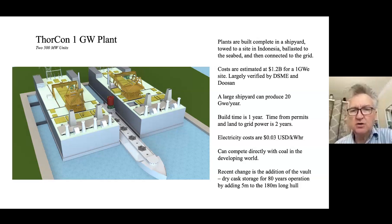The recent change we've done: we've added this five-meter section here with these cooling towers — this is our dry cast storage. It's about five meters long in a power plant that's a total of 180 meters long. One nice thing about molten salt is it's pretty compact, so we don't need a lot of space for our dry cast storage.